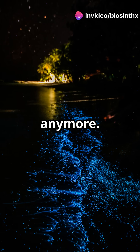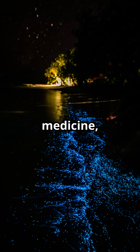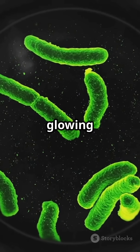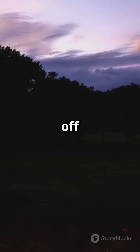Bioluminescence isn't just for fireflies anymore. These bacteria are unlocking new frontiers in science and medicine, one glow at a time. So the next time you see something glowing in the dark, remember, it might just be a tiny bacterium showing off its natural light show.